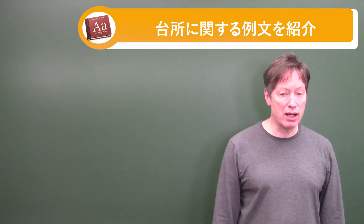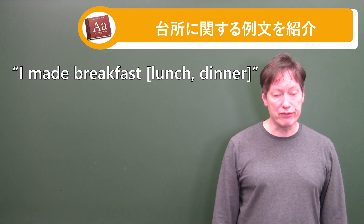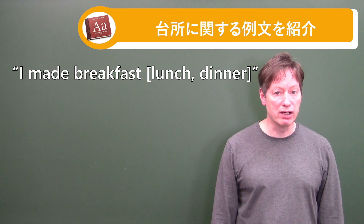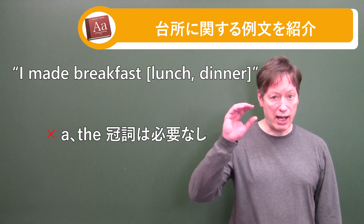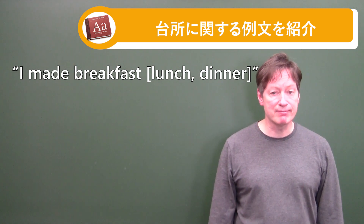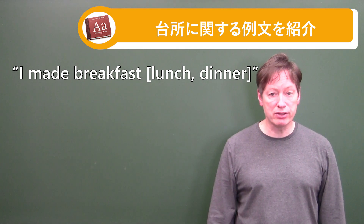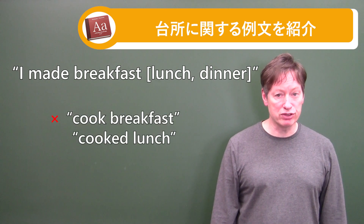The first sentence is: I made breakfast, I made lunch, I made dinner. Now the only caution here is that sometimes students may put an article 'a' in front of breakfast, lunch, and dinner. So just be careful — the article 'a' or 'the' is not necessary. Just say: I made lunch, I made breakfast, I made dinner. I use 'make' for breakfast, lunch, and dinner because it works for anything you're making in the kitchen. Generally in English we don't usually say 'cook breakfast' or 'cooked lunch.'